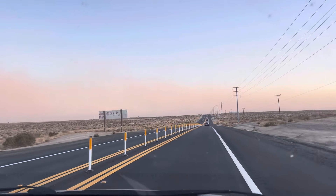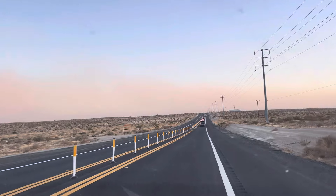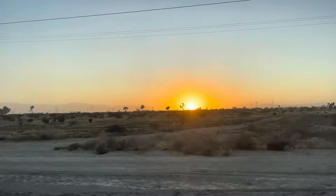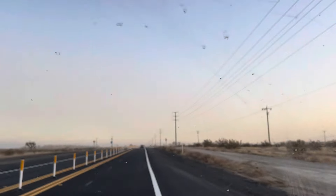Yeah, it's just dust - you can see it in the sun. I mean, we're assuming it's dust.